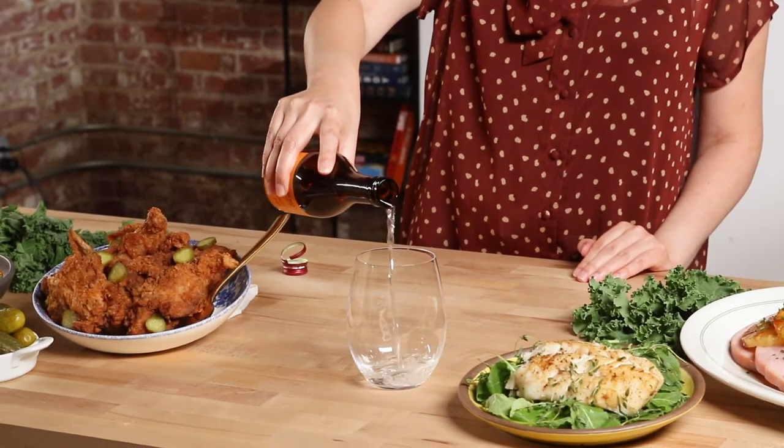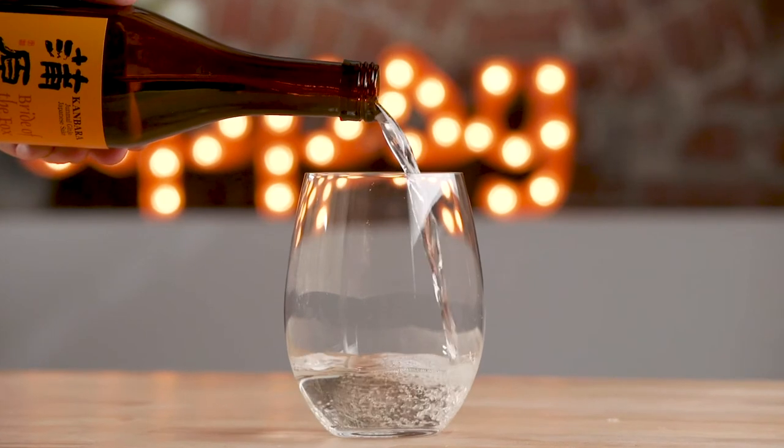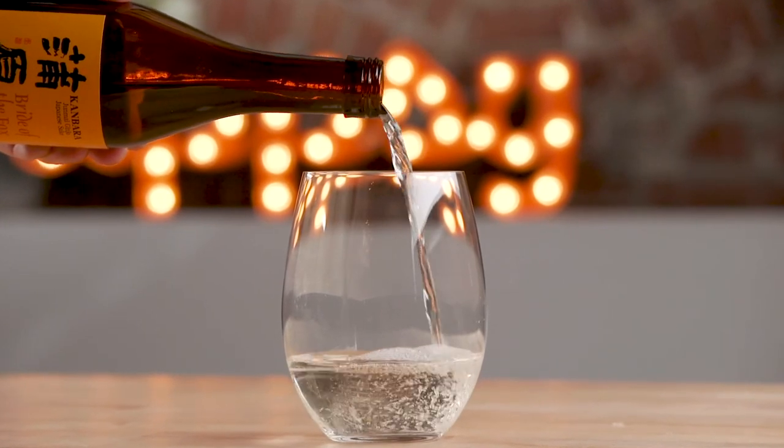Foxes in that area have a relationship to the god of rice, so whenever they had a fox sighting in the area they knew they were going to have a bountiful rice harvest that year.